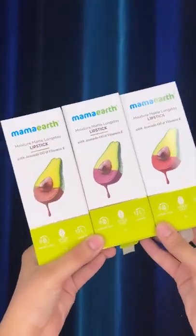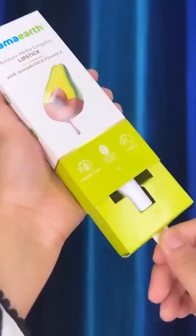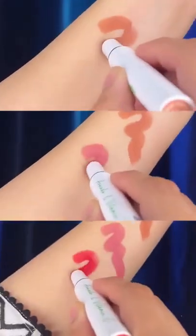Time for some new lippies. Mama Earth's new Moisture Matte Longstay Lipstick with Avocado Oil and Vitamin E stays for up to 12 hours, smudge-proof, made safe, moisture locked, so buttery to apply, and has high pigmentation.